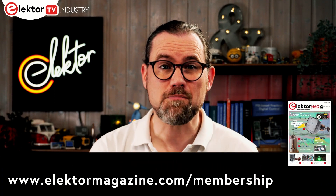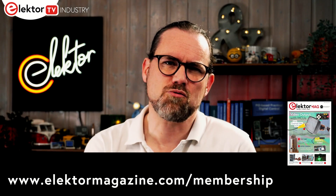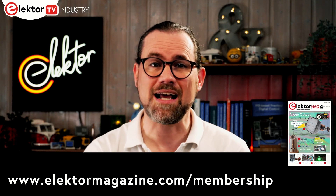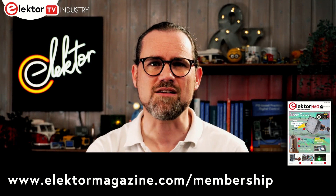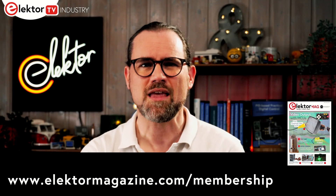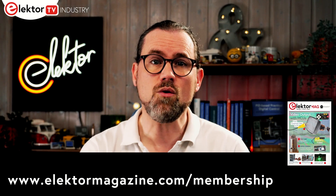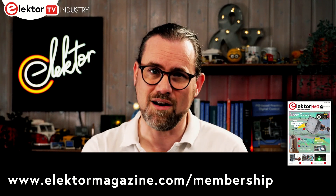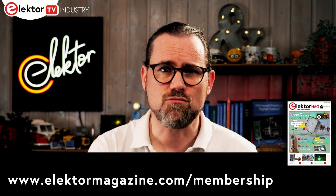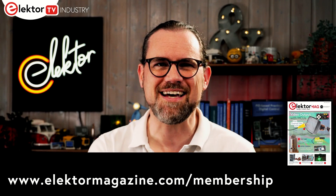This episode is sponsored by Elektor. If you like electronics, you'll love the articles, projects, and insights you can access as an Elektor member. Our global design community has hundreds of thousands of active members and more than 1,000 contributing experts. You can go traditional and get our magazine delivered to your door, or go digital only and read online. Either way, you get access to years of information and projects, as well as our active community. Follow the link below to sign up today.